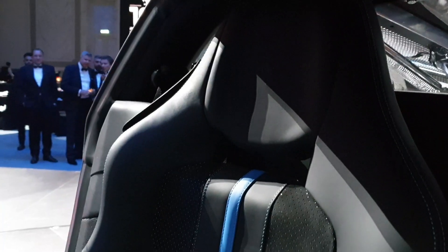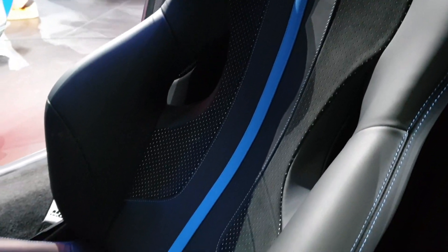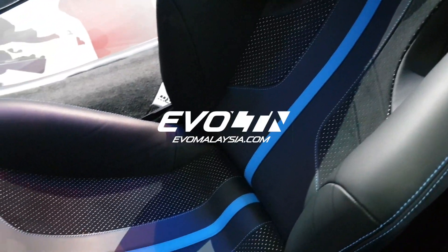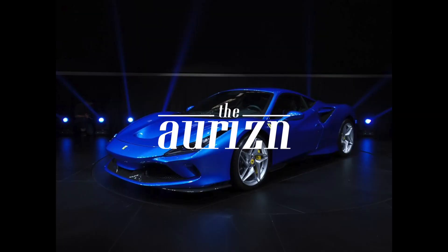So this is a 3.9-liter twin-turbo V8, 720 CV — which is like horsepower — and 770 Nm of torque. Nice seats — love the seats. That's all, guys. Tell me what you think. Bye!